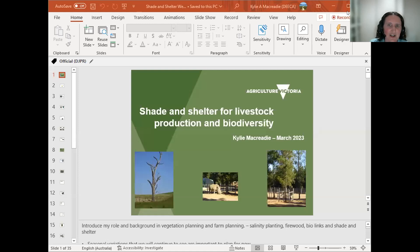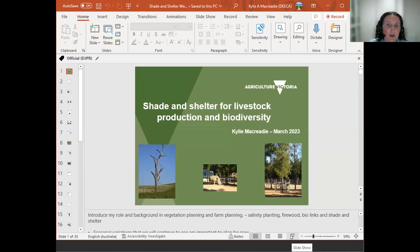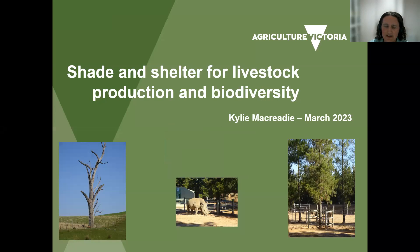Some of you I've met over the last couple of months and I've been able to share some of the different experience I've had in fire recovery and also generally farm planning. When it really comes down to what I focus on and something I'm quite passionate about is working in the space around shade and shelter. This has quite a bit to do with the fact that over the time I've been working with Agriculture Victoria, I've been lucky enough to work with landholders in a range of different revegetation projects.